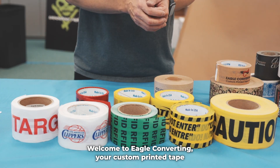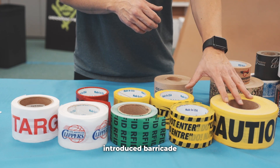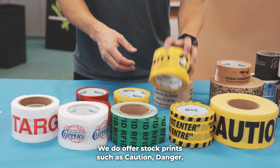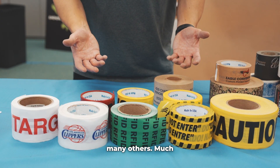Welcome to Eagle Converting, your custom printed tape specialist. Not too long ago, we introduced Barricade Tape to our product line. We do offer stock prints such as Caution, Danger, Danger Do Not Enter, Danger Asbestos, and many others.